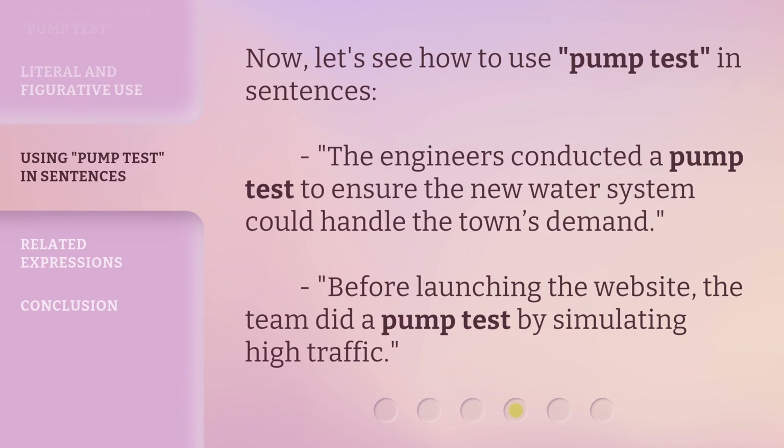Now, let's see how to use pump test in sentences. The engineers conducted a pump test to ensure the new water system could handle the town's demand. Before launching the website, the team did a pump test by simulating high traffic.